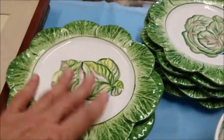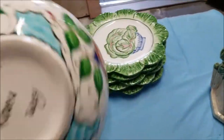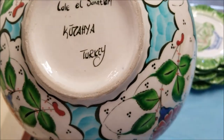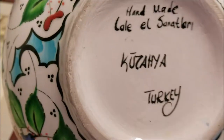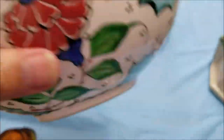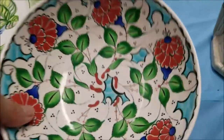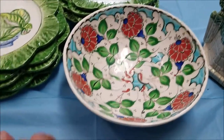Each one has just a little bit different design in the paint on them — the cabbage, lettuce, whatever you want to call it. Also from Italy — excuse me, this is actually from Turkey — I have a hand-painted bowl. I can read nothing except 'handmade' and 'Turkey' on it. It is very vintage and old; as you can see there is some crazing under the glaze, but just a very pretty bowl with a nice shiny glaze on it.